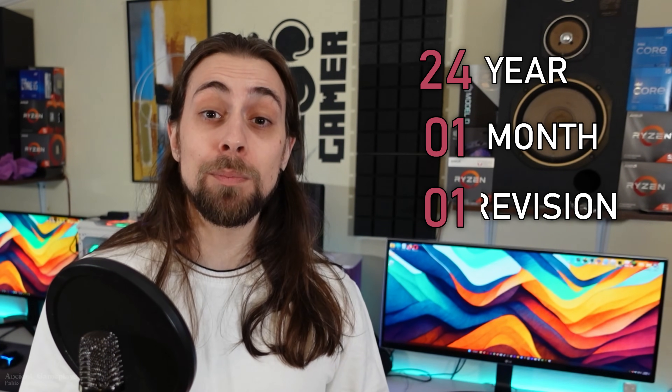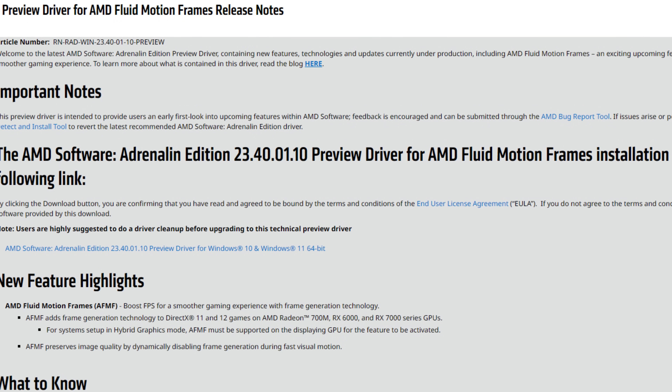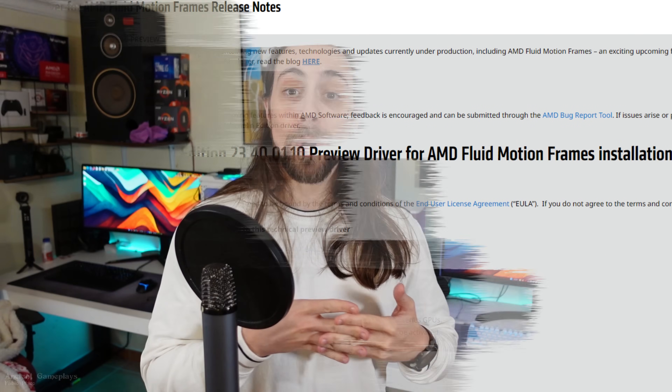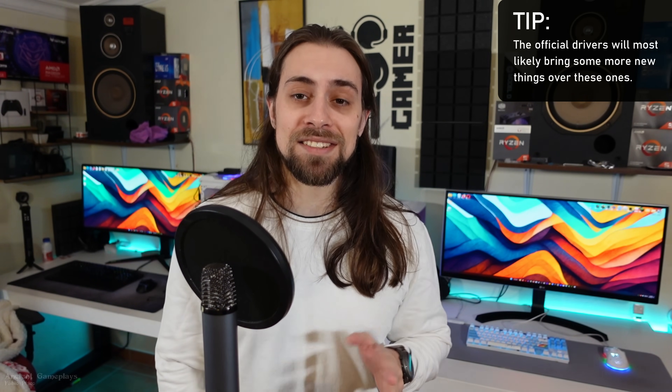Hello guys, it's your game plays, I'm Fabio Pisco, and welcome to my channel. For today's video, we have finally a new review of the new AMD drivers that are going to be released. They are the 24.01.01, but they are the preview drivers which are coded 23.40.01.01. Remember, these are not the official 24.1.1 drivers, but they will turn into the official 24.1.1 drivers.